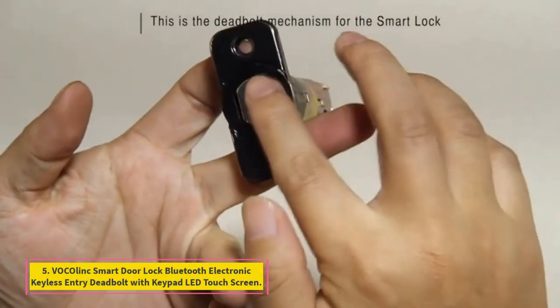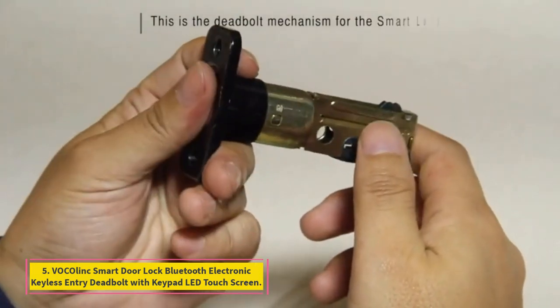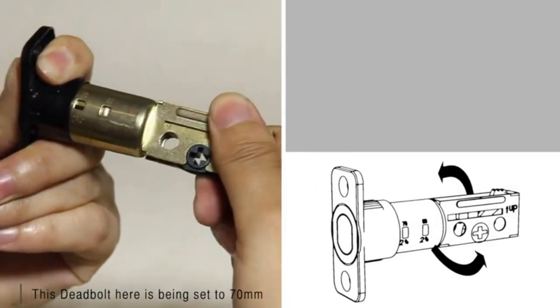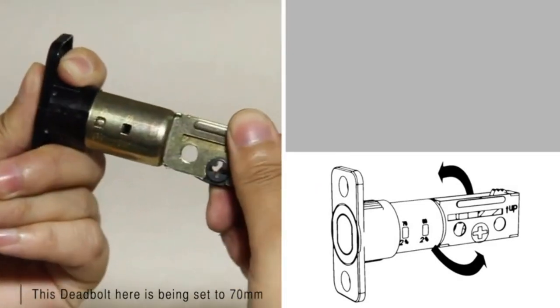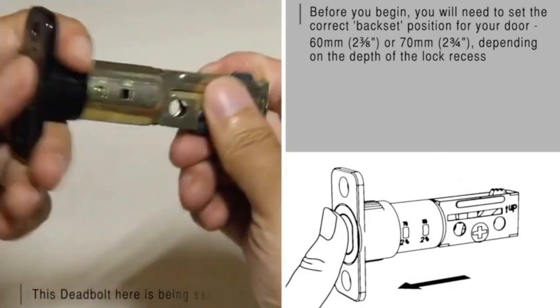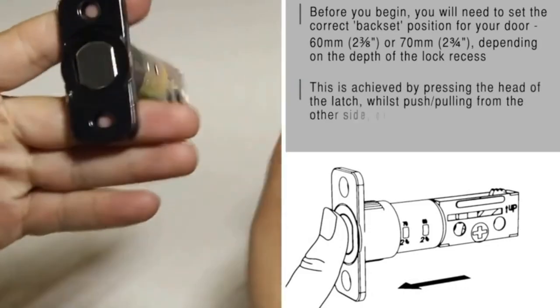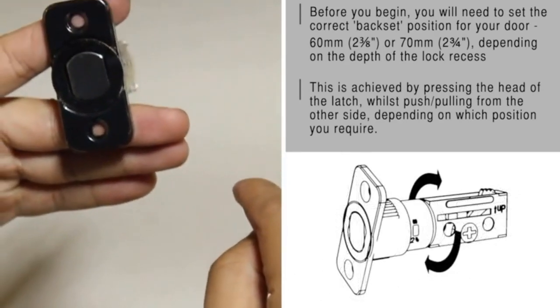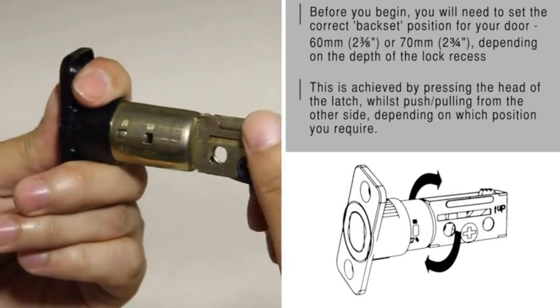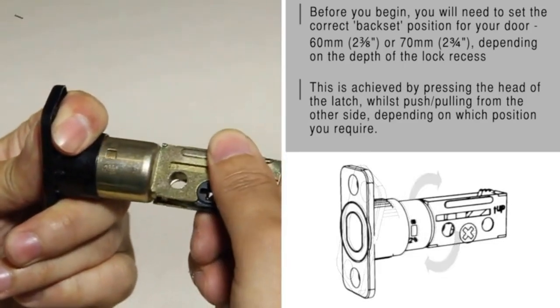Number 5: Vioziolink smart door lock – Bluetooth electronic keyless entry deadbolt with keypad LED touchscreen. Until Apple rolls out its own smart lock, diehard Apple fans will like this Vioziolink smart lock, which is designed to only work with Siri or Apple Home. Manage up to 30 users and corresponding codes, or use remote access with the proprietary LinkWise app to lock and unlock your doors.